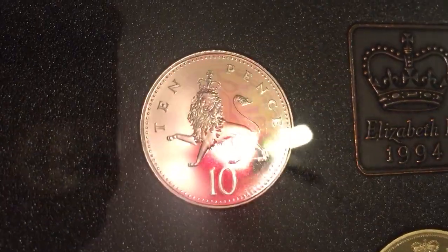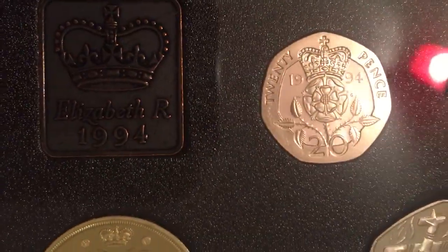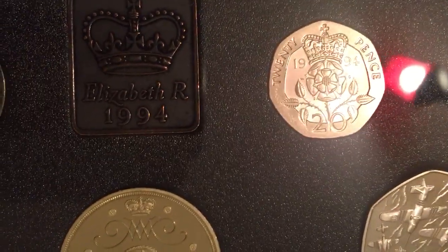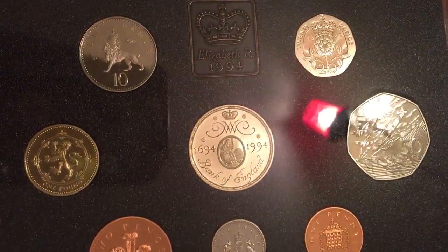Moving on to the 20 pence, which was heavily circulated that year — nothing special, though the 20 pence often is interesting. So we've got the small denomination stuff out of the way; let's get on to the three commemoratives.